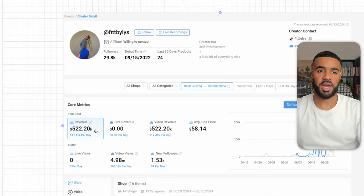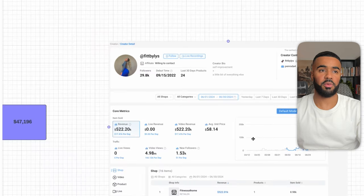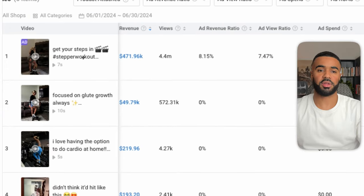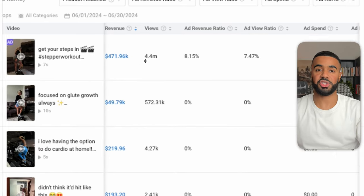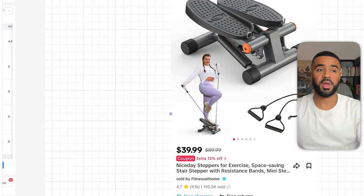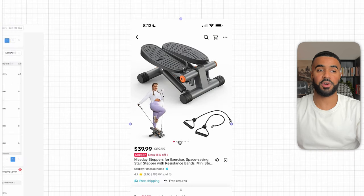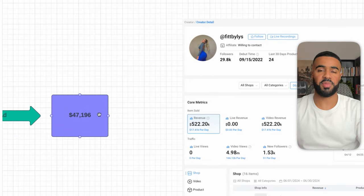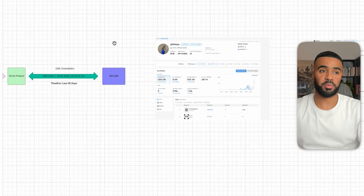So if you look at the breakdown, this is what she ended up making in total commissions. That's just one example of a niche-specific page promoting a niche-specific product.